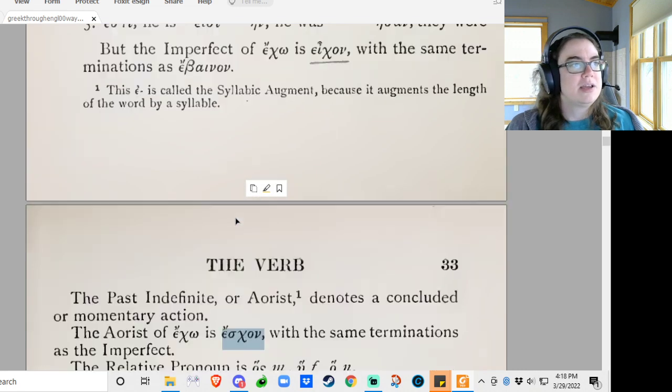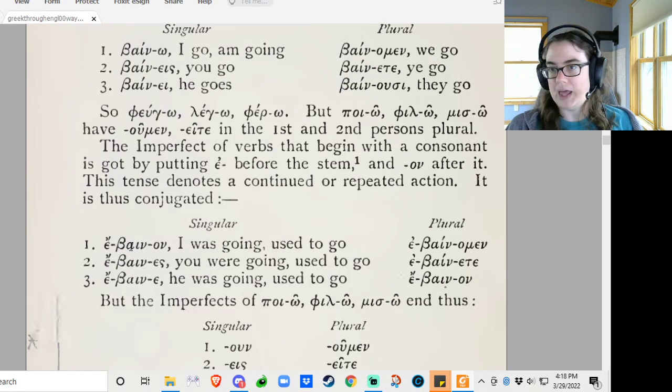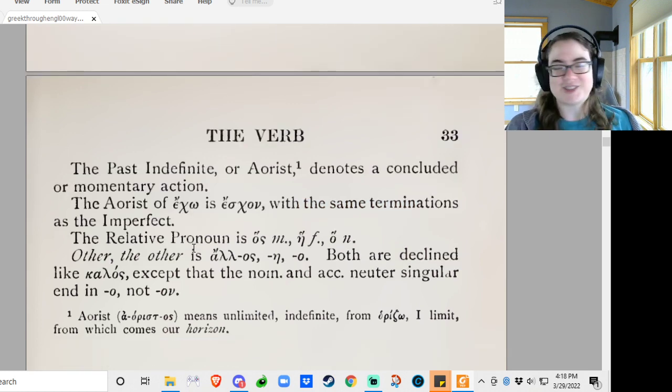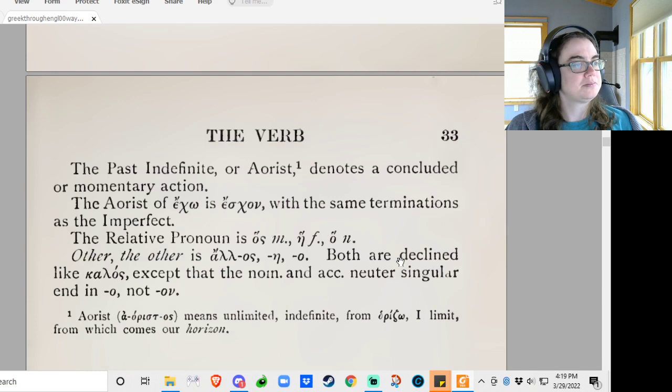So we have: instead of ech, you know, it's echon in the imperfect and eschon in the aorist. So the root itself changes. Baino becomes beta-epsilon, and it actually changes even more — it just becomes 'abane' in the aorist because of contraction. We're not going to talk about that in more detail, because apparently they only want us to know about ejo. So it becomes eschon. Eschon, eschon, eschon — all the way through.